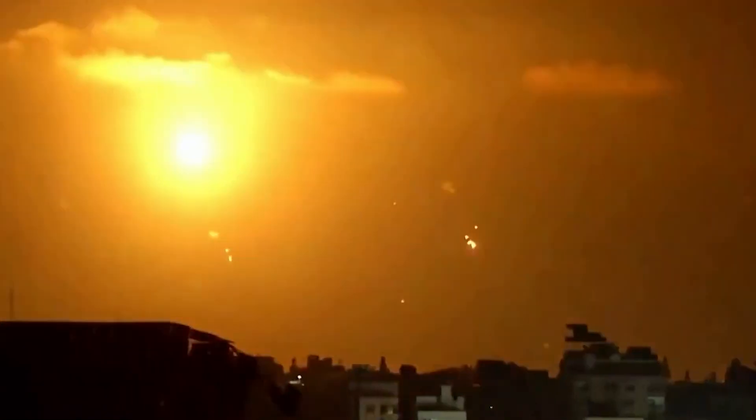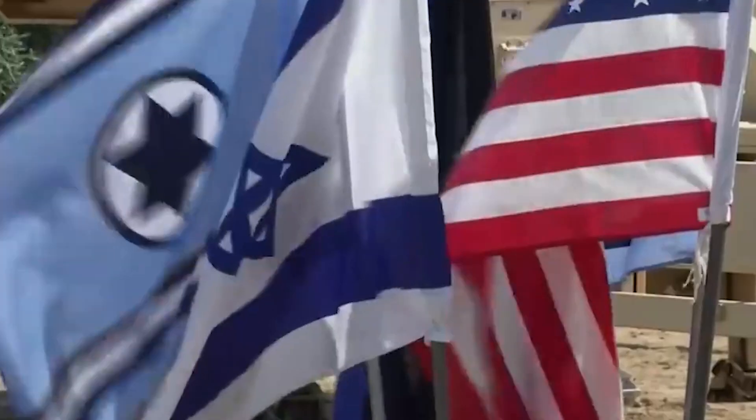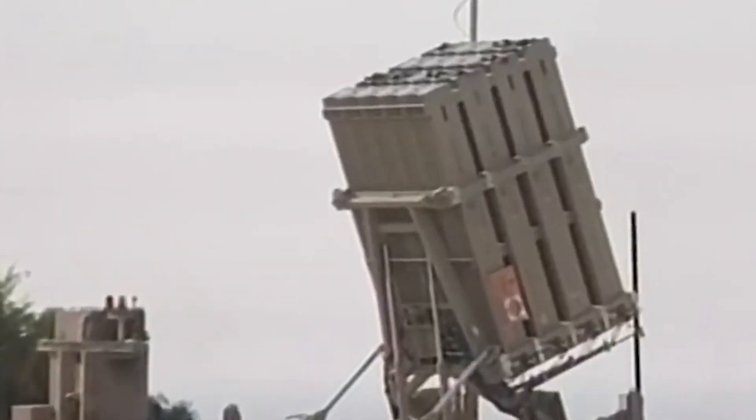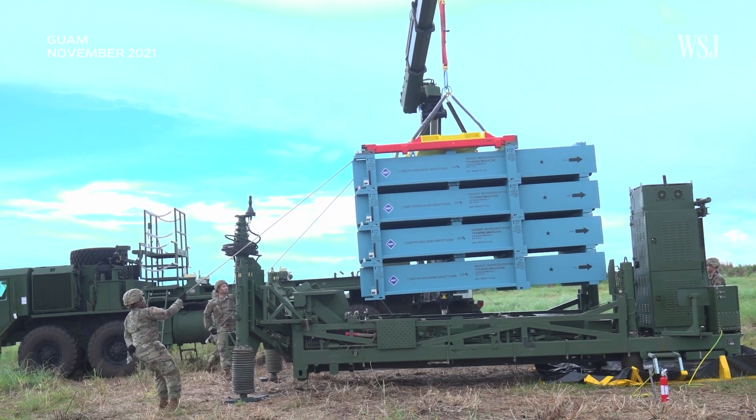An air defense system has three main parts. First, there are radars that detect, identify, and track incoming missiles. Iron Dome's radar can effectively cover distances from 4 to 70 kilometers, as reported by its manufacturer Raytheon. When a radar detects an object, it needs to figure out if it's a threat — information like direction and speed is used for this determination.